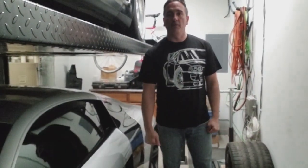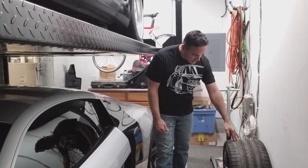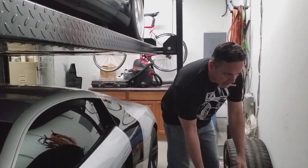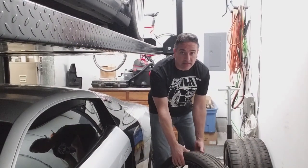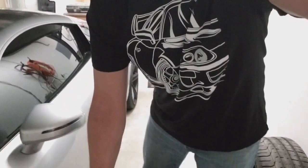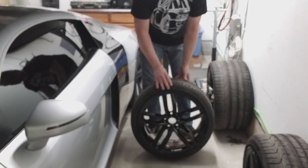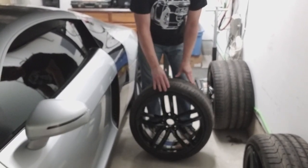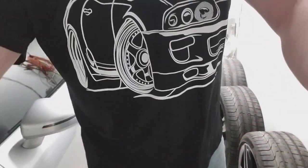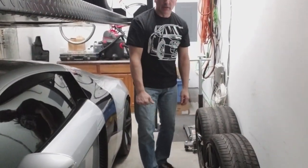Hello everyone, welcome to the channel Life on Wheels 717. We're in the garage this evening. We're putting these wheels that I got for the R8 — got them done. They turned out really, really sweet. Boyd's Powder Coating in Columbia, Pennsylvania, not too far from me, pretty much got them done for me. If you guys want to do any powder coating, definitely go there.